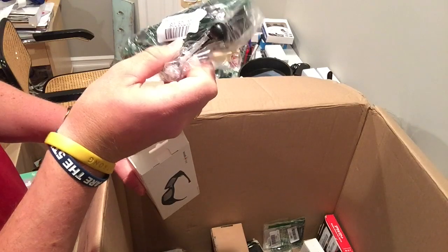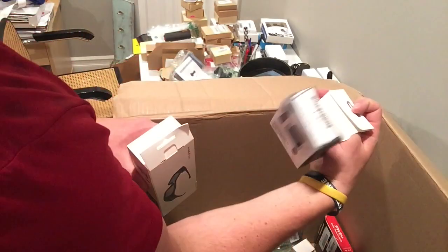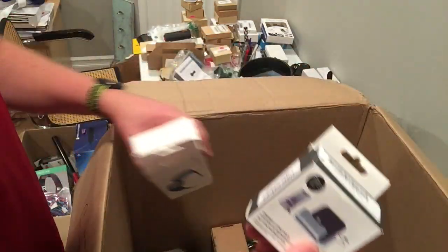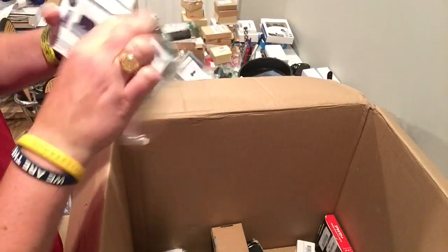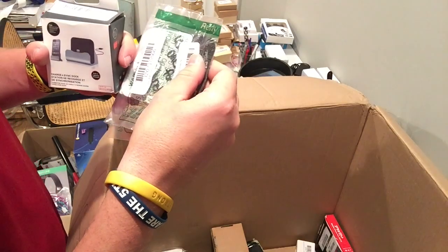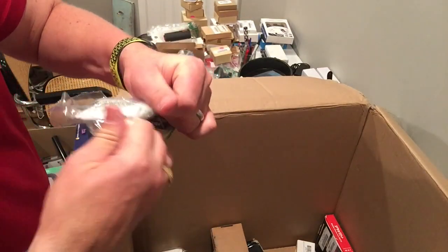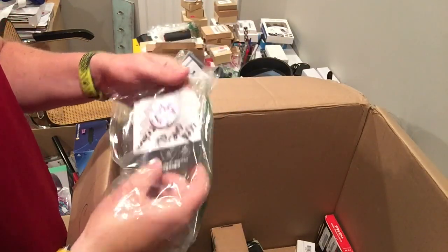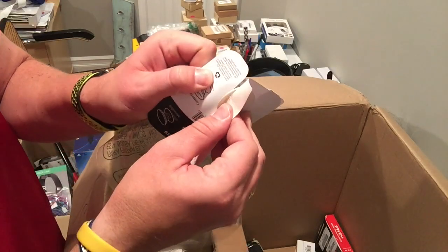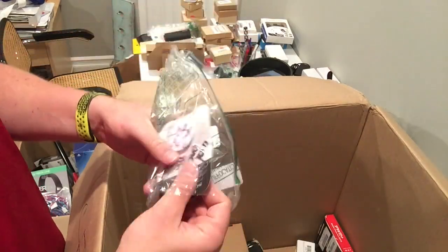This looks to be a dashcam — give that a shot. DB Power. I just listed one of these, so I'll increase the quantity assuming it works. Neck pouch for iPhone 6 — no idea. Another pop socket. Used one for return — it looks like someone wrote on it and returned it. Someone used it, and it says used one for return. Whatever that means, but that's no good.